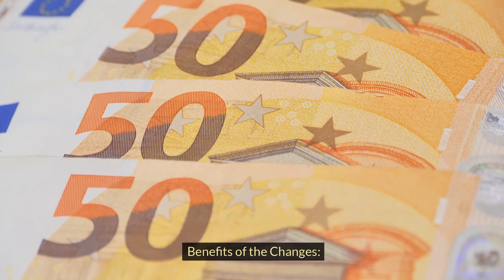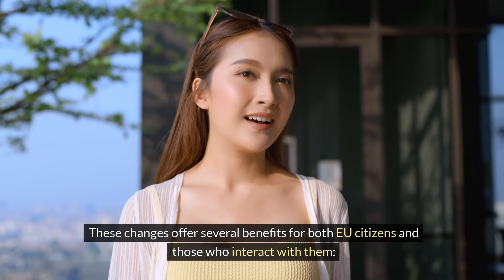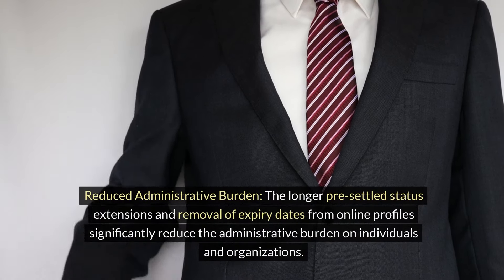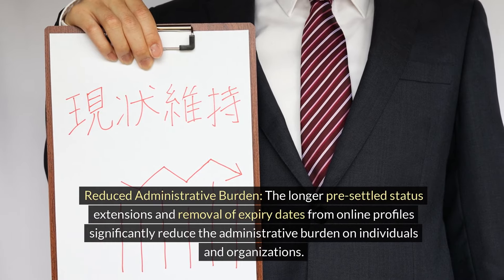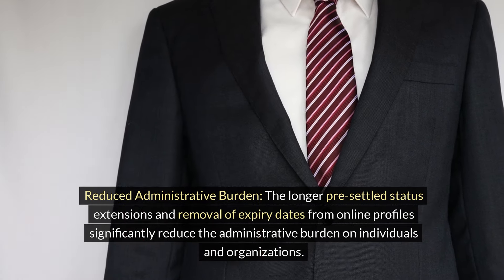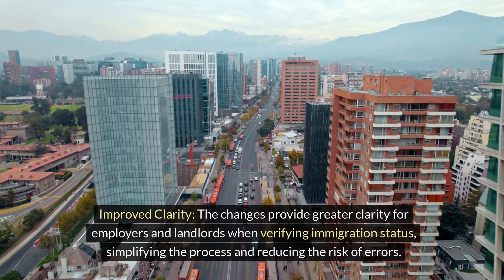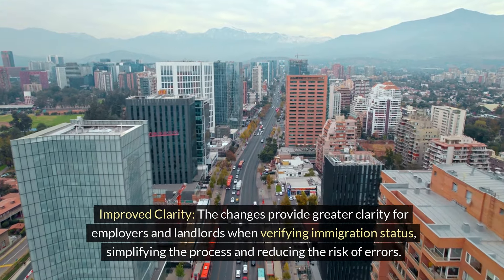Benefits of the changes. These changes offer several benefits for both EU citizens and those who interact with them. Reduced administrative burden — the longer pre-settled status extensions and removal of expiry dates from online profiles significantly reduce the administrative burden on individuals and organizations. Improved clarity — the changes provide greater clarity for employers and landlords when verifying immigration status, simplifying the process and reducing the risk of errors.